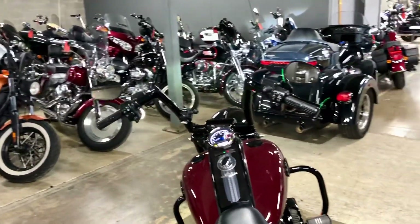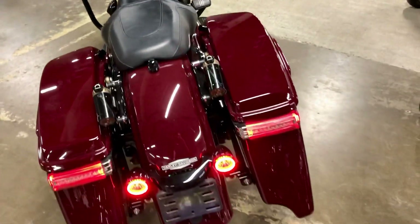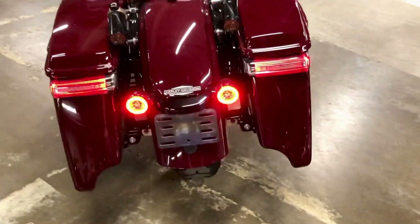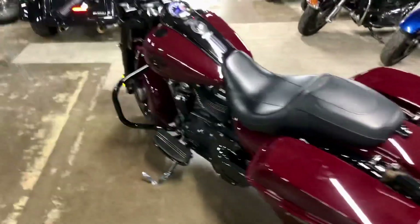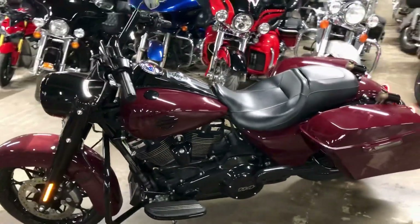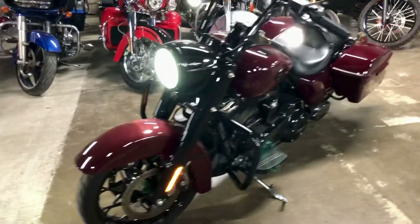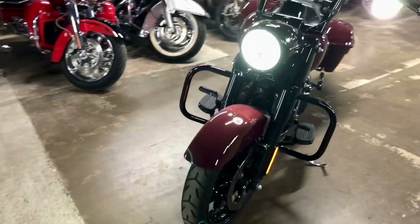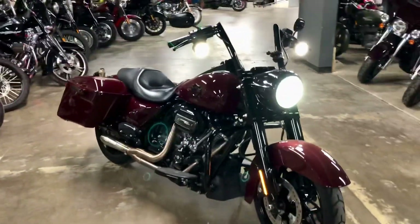Looks like it has a phone mount, cruise control, helmet lock. Just a really nasty bike. If you're wanting something you can do some road trips comfortably like a Road King typically can, but also has the performance to have fun and be nimble. This thing's got a pretty cool setup — awesome exhaust on it, big motor, great suspension. This is a cool ride.